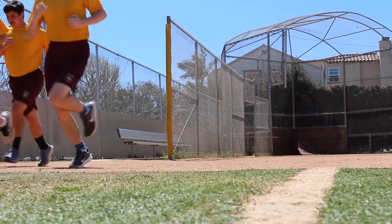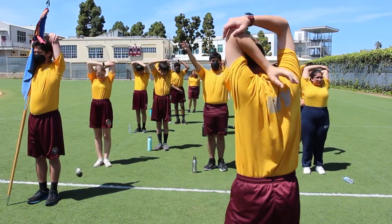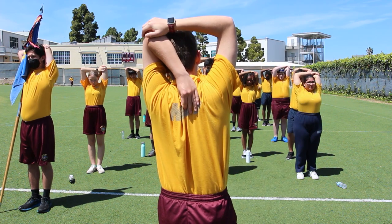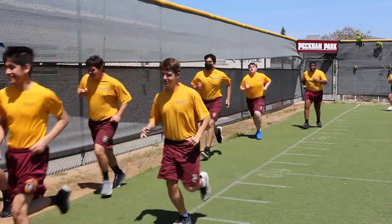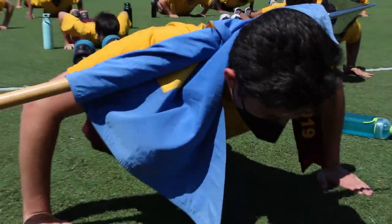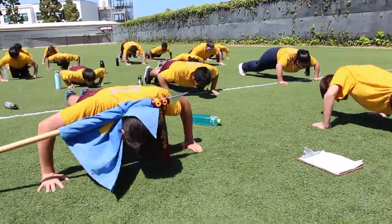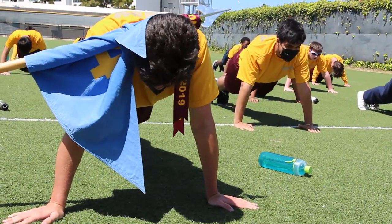NJROTC counts as a PE credit for freshmen and sophomores. A key part of NJROTC is PT — physical training. Cadets exercise every Monday and Friday, following a workout script to keep themselves in shape. Cadets are able to earn fun PT by demonstrating improvement in their exercises. We strongly encourage cadets to exercise on their own free time or by joining our athletic team. The PE credit is only a fraction of the NJROTC curriculum.